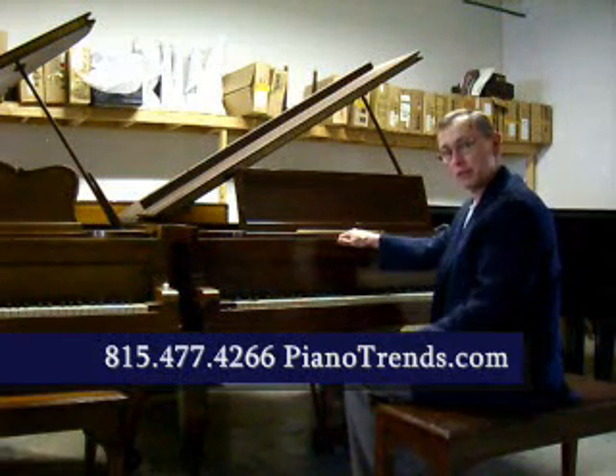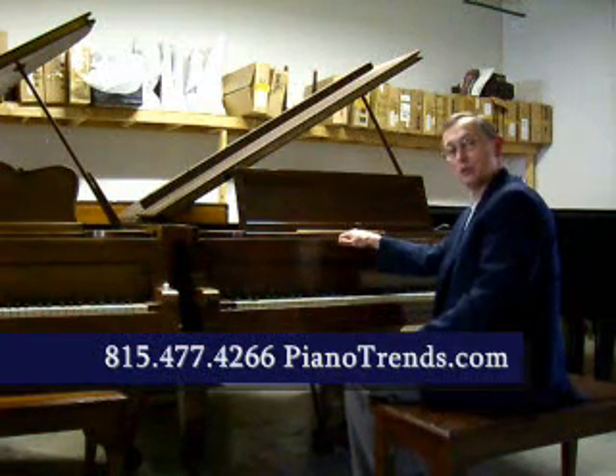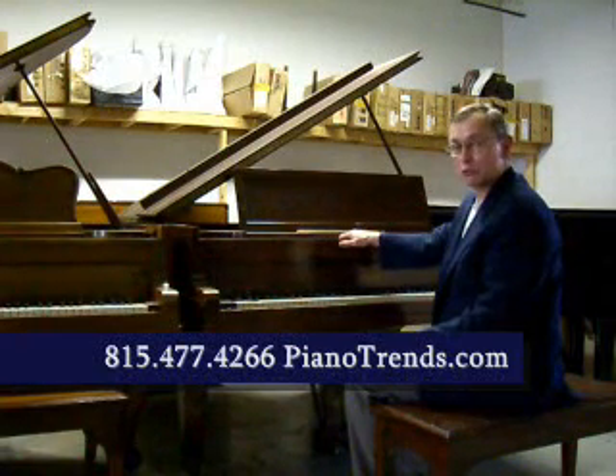I'll play just a little sample on the piano for you — you judge for yourself — and stop in and see this piano when you get a chance. You can call us at 815-477-4266.